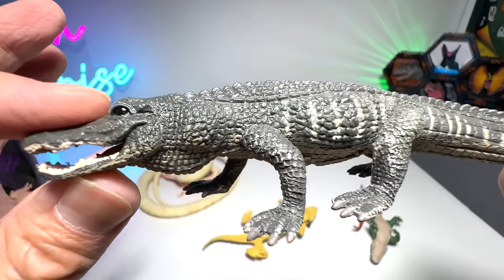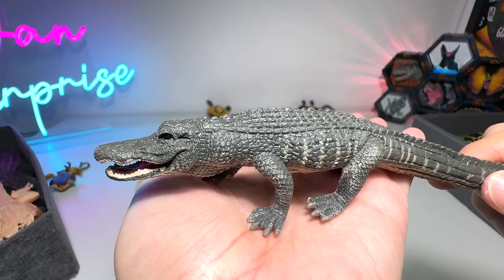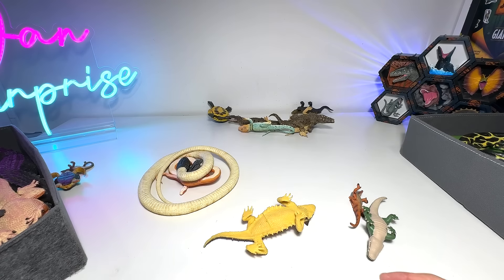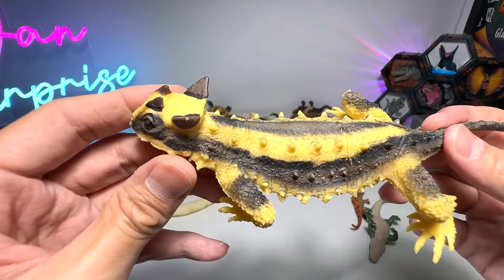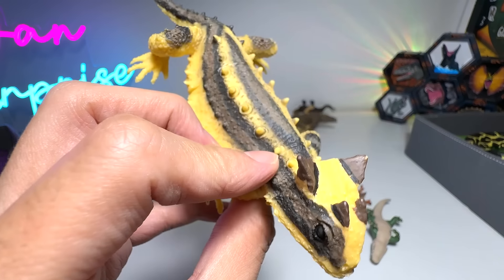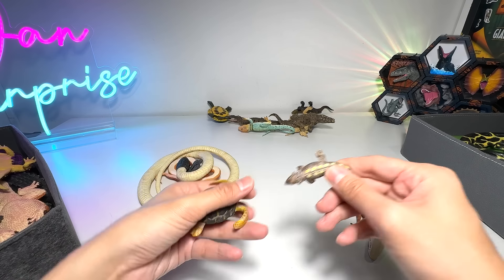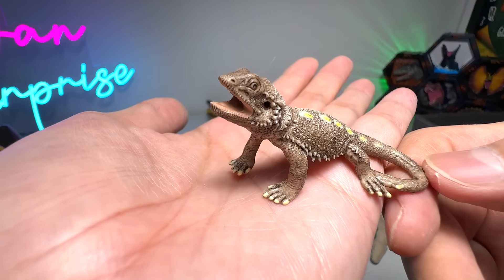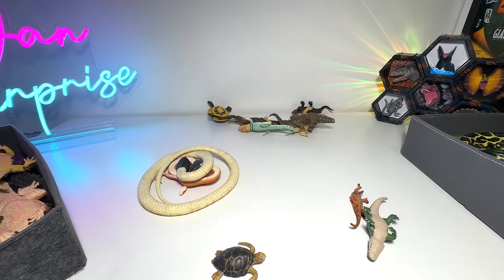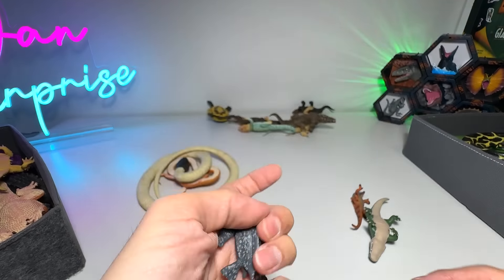And this is an American alligator — you can see they actually stand very tall. This one looks like a thorny dragon. And this is a bearded dragon — small little bearded one. Very cute. Leatherback sea turtle — not from any of the big manufacturers.